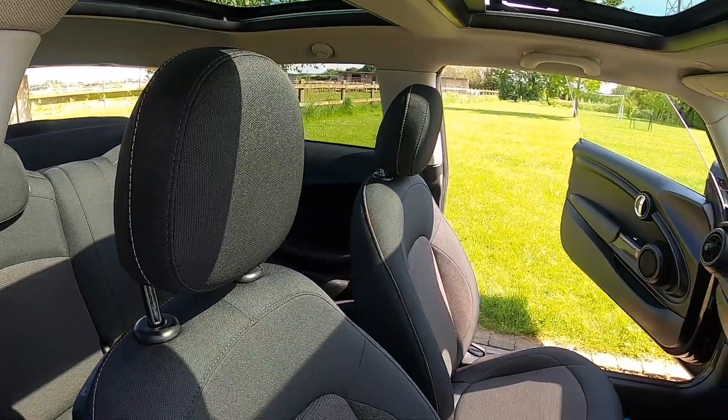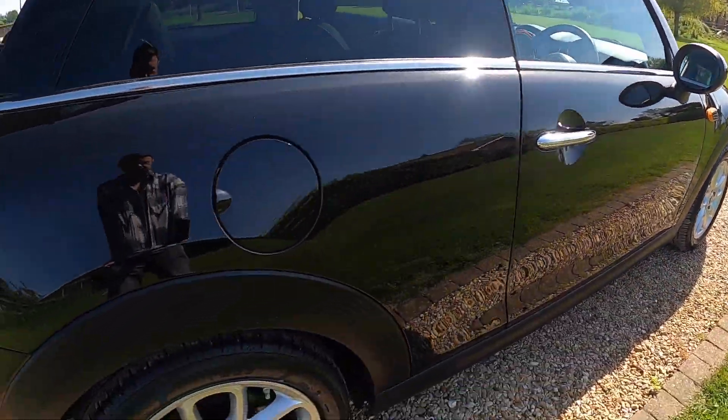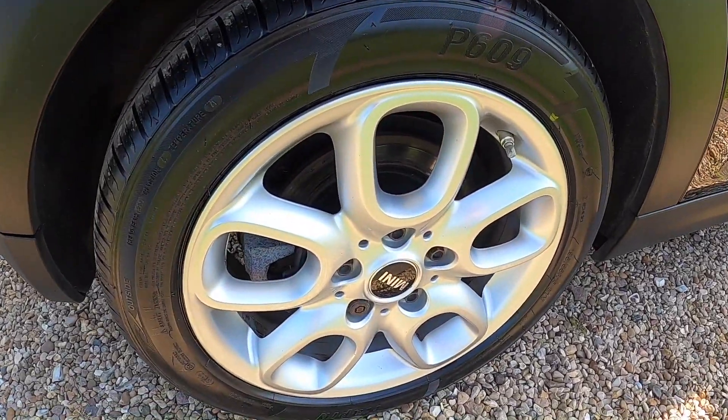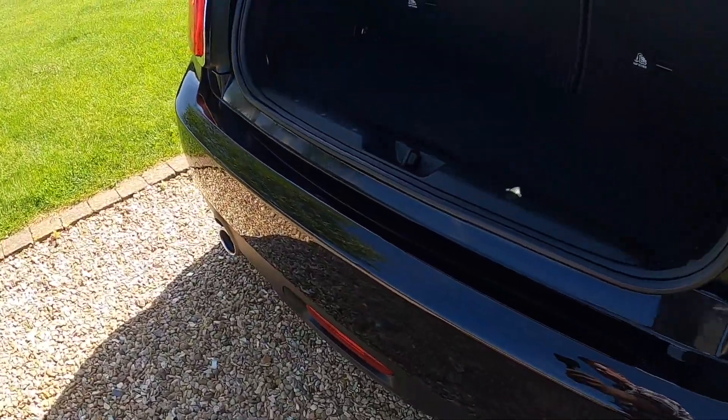As you can see from these images, the car is exceptionally clean. The alloy wheels are all in great condition — no scuffs or scrapes. The same goes for the rear bumper.